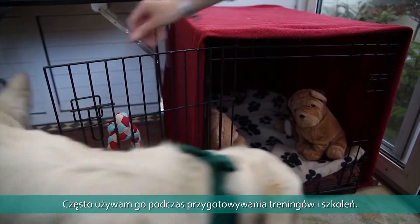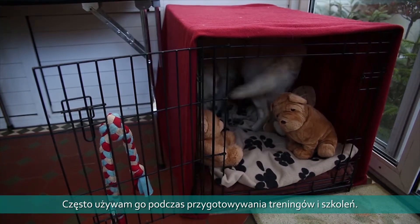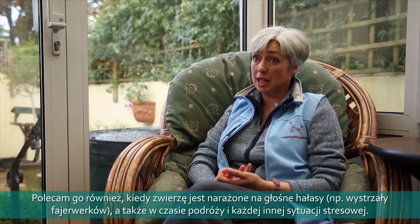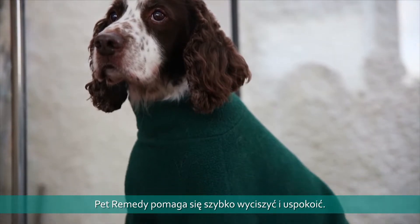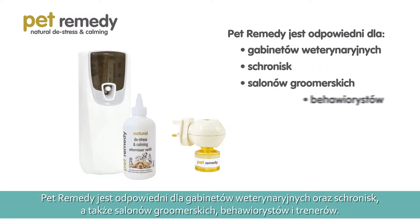I've used Pet Remedy for a number of years now and I recommend it to most of my clients. We feed the dog in the crate to make it a really nice place to be — it becomes nice and relaxing for them. I also recommend it for bonfire night and any times when there are loud noises like fireworks, as it tends to calm them down and makes them less reactive to those noises.